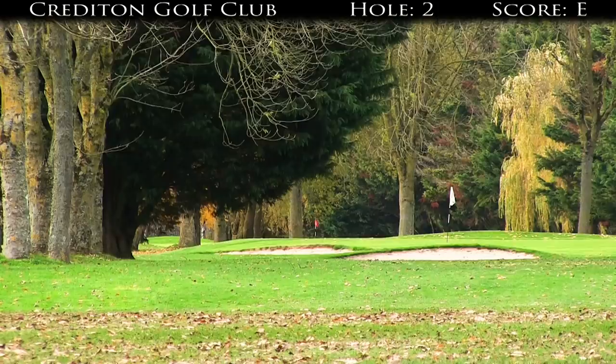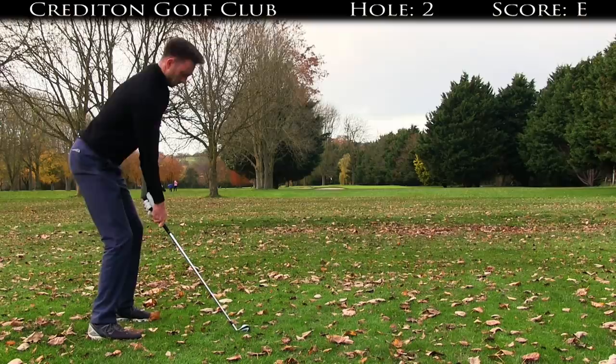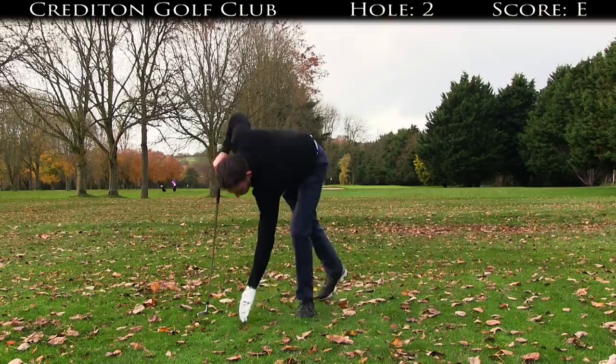176 yards left in, got a seven iron in my hand, wind is coming off the left-hand side. We're about 10 to 15 feet short.